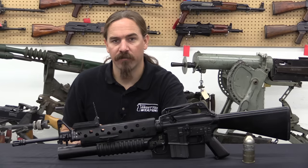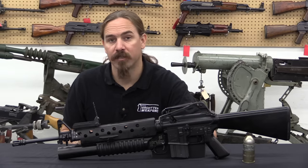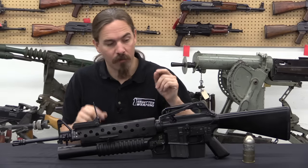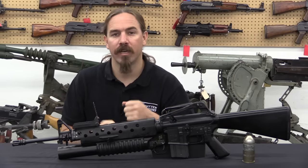Hi guys, thanks for tuning in to another video on ForgottenWeapons.com. I'm Ian McCollum, and I am here today at Movie Armaments Group in Toronto, Canada, where we are taking a look at a Vietnam-era M16A1 with an M203 grenade launcher on it.